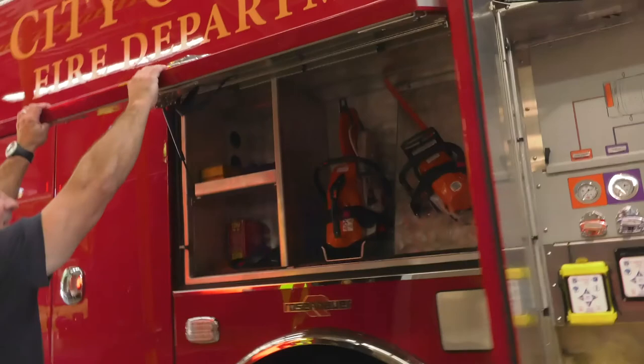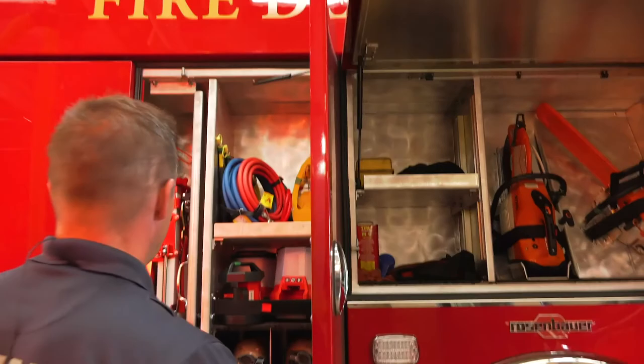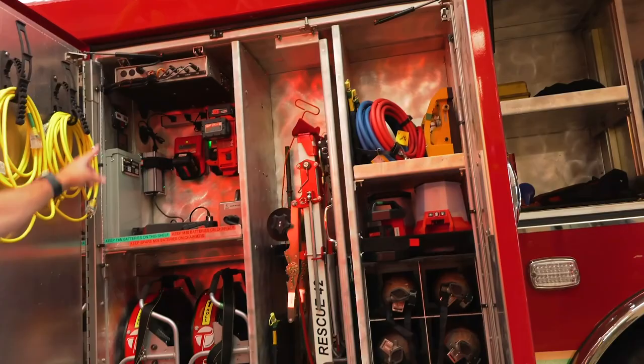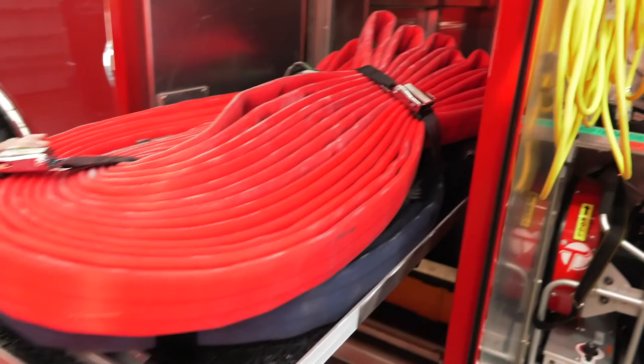Here we have our saws — our chainsaws — that we can use to cut into roofs or walls if we have to. We've also got extra air bottles, and this compartment is mainly a rescue compartment for vehicle accidents and things that are really heavy that we can take care of. We've also got fans, lights, and flashlights that we use all the time.